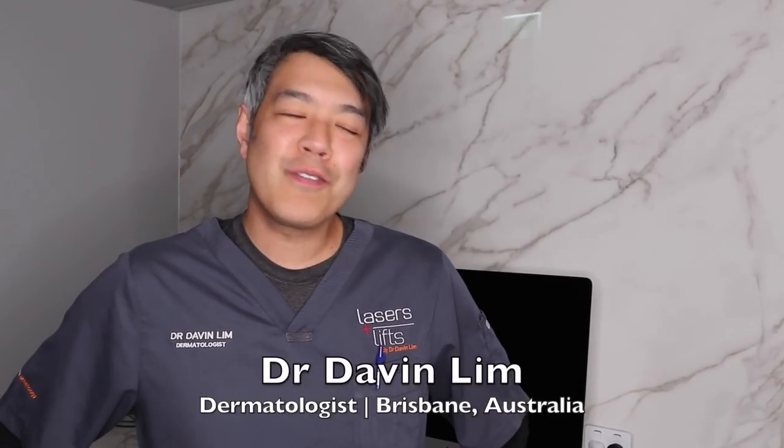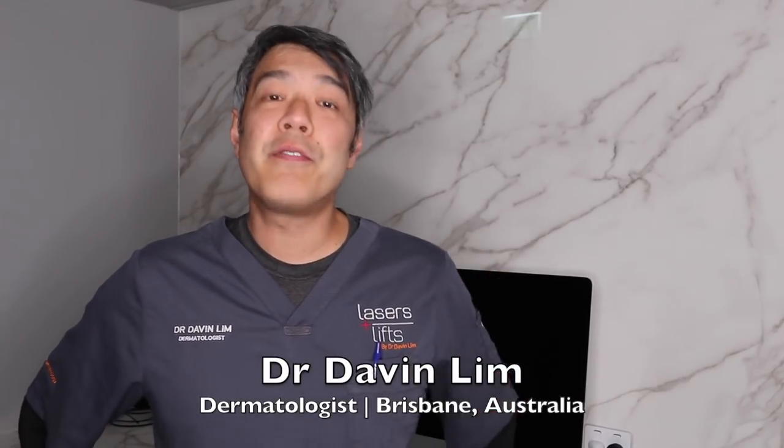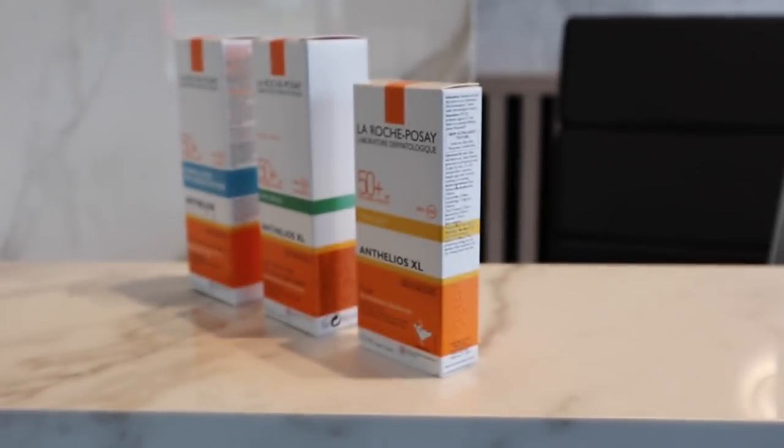Dr. Gavin Lin, board certified laser dermatologist. Today we'll be talking about the physics as well as the properties of sunscreens and how it pertains to everyday life.